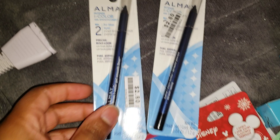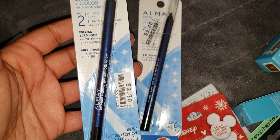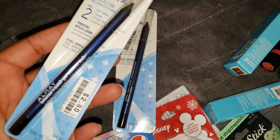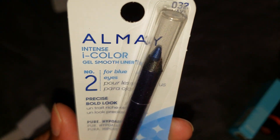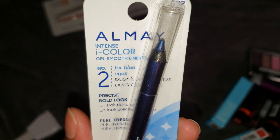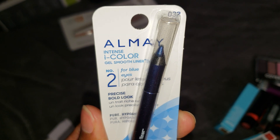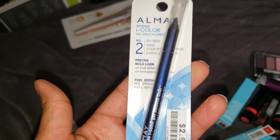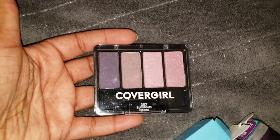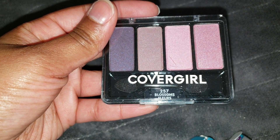From Big Lots, I picked up two Almay Intense Eye Color gel liners at $2.80 each in navy, number 032. I wear blue eyeliner a lot and felt this was a truer navy than my Maybelline one. I also picked up a CoverGirl four-pod eyeshadow set in Blossoms, number 257 — the colors were really pretty.